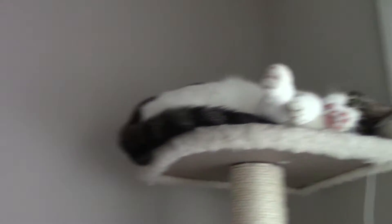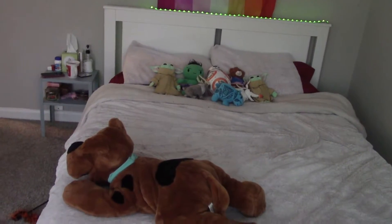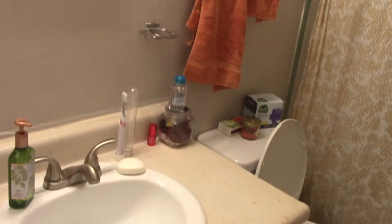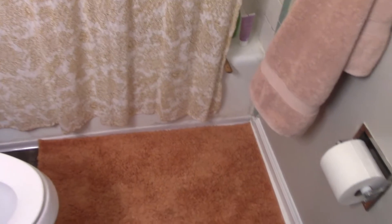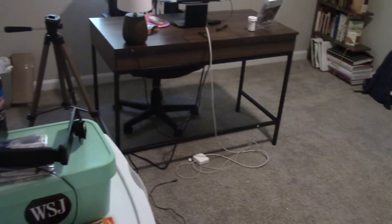Aww, you're so cute and funny. Then over here we have my bathroom. And then last but not least is my office.